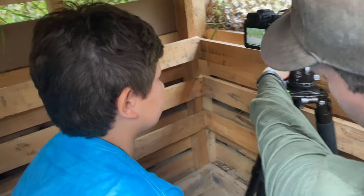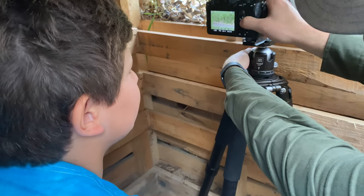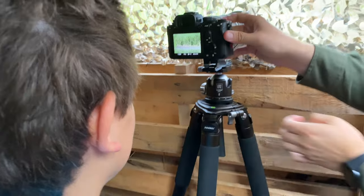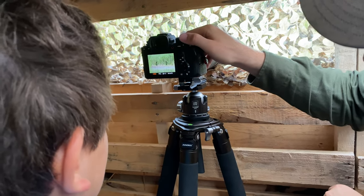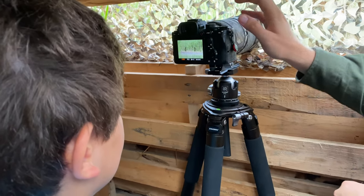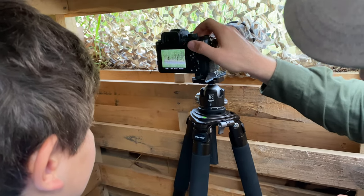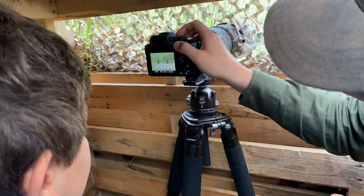You've never taken photos before, right? Not with a professional camera. So I'll keep it really simple — I'll have most of your settings on auto so you don't have to worry about adjusting too much. Pretty much all you really need to know is this right here is the focus button. I'll make your focus area a bit bigger so you're focusing on a wider area.